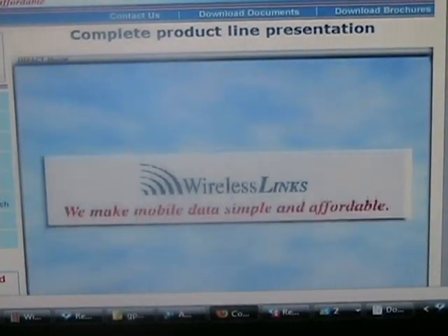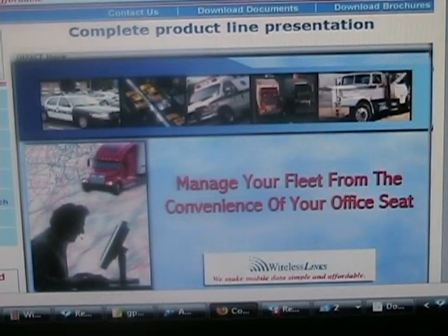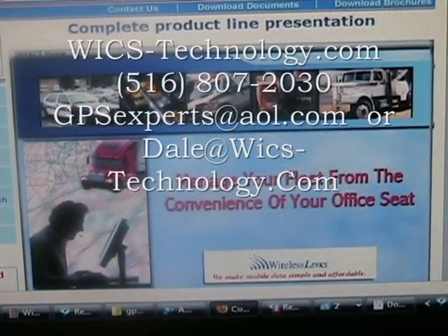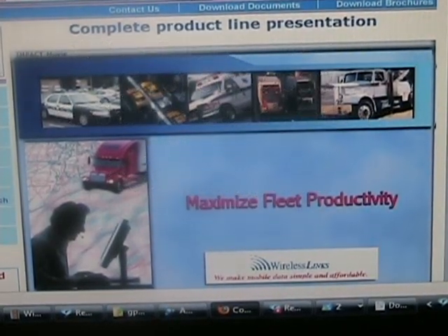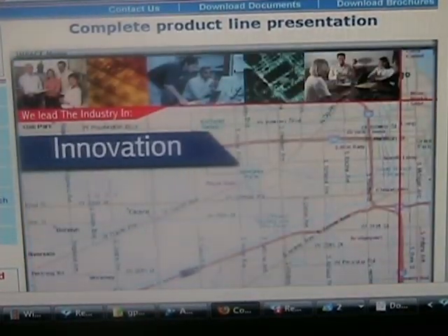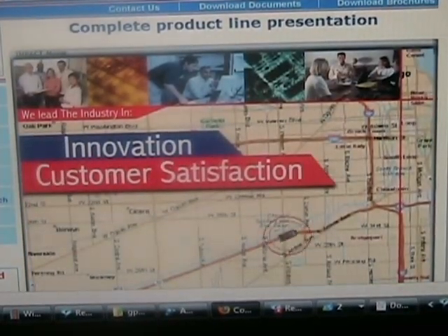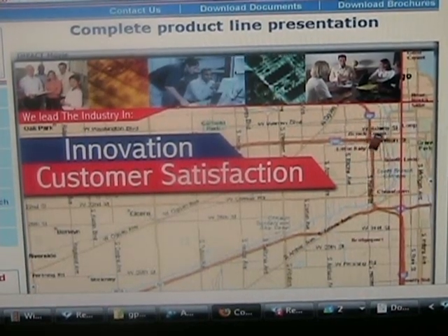With a fleet management solution from Wireless Links, you can manage your fleet from the convenience of your office seat. We provide you critical, real-time information so you can maximize fleet productivity. We lead the industry in innovation and customer satisfaction. Many small and large businesses alike successfully utilize Wireless Links solutions.